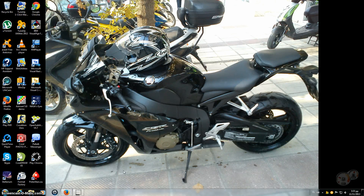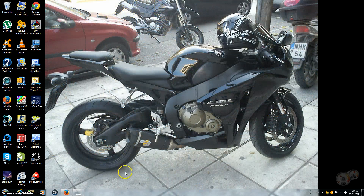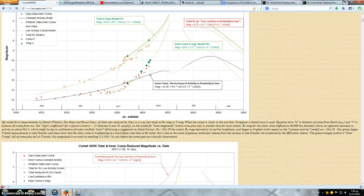Okay, hello YouTube. This is the Canadian Greek coming at you again with Comet ISON Update number 8. Let's get to it, as we have a lot to get to again today.